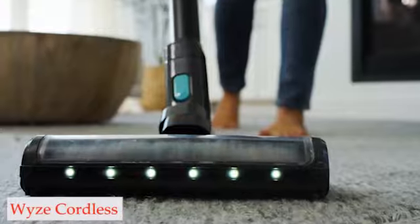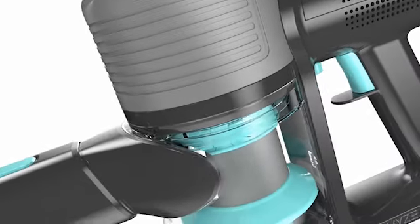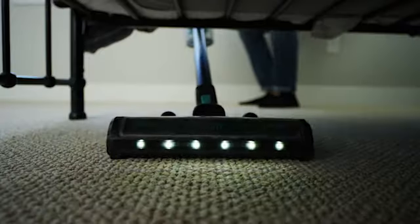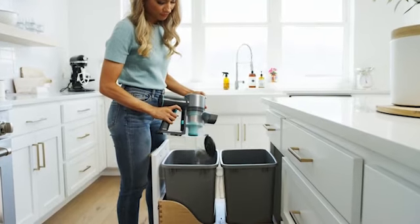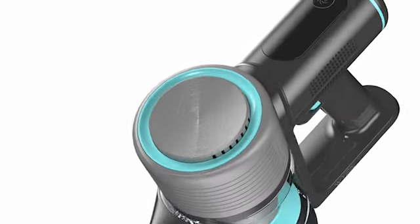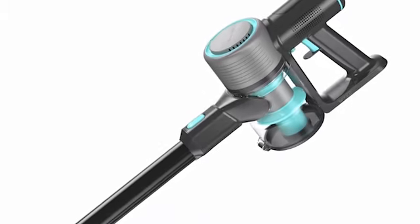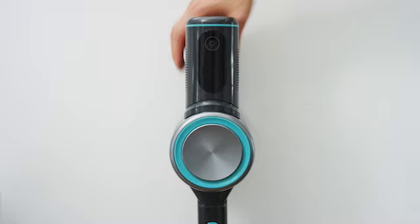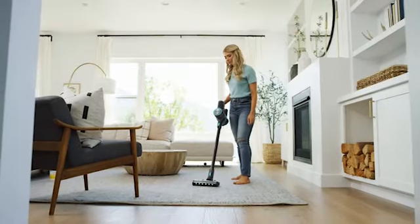Number 5: Wyze Cordless. The Wyze Cordless vacuum is one of the best cordless stick vacuums. It does an excellent job on clean floors. It has HEPA filtration, which is unusual for a vacuum at this price point, and an LED touchscreen display that lets you change the suction power mode or check how much battery life is left. It is simple to reconfigure into a handheld vacuum to assist in the removal of debris from tight spaces. Additionally, a crevice tool and an upholstery tool with soft bristles are included.